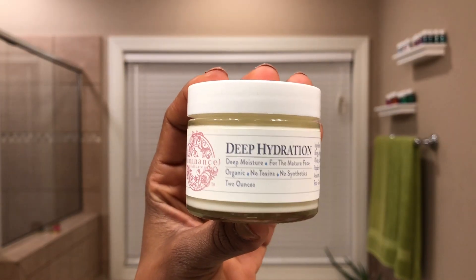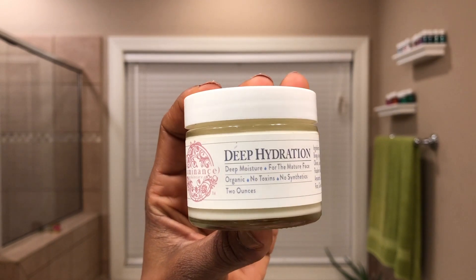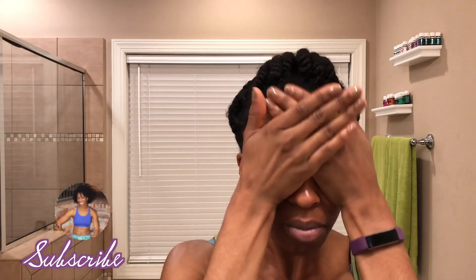This particular cream retails for $24.95 on Amazon, and I'll have the links listed below if you're interested. After I've applied the cream, I follow up with my deep hydration cream from the Luminesce brand. I really like this cream — I use it for both nighttime and daytime moisturizing because it's really hydrating to the skin.